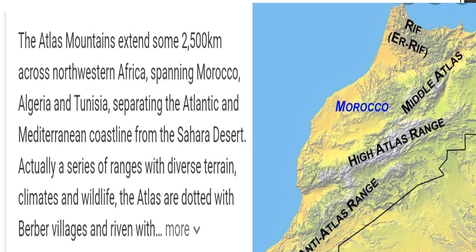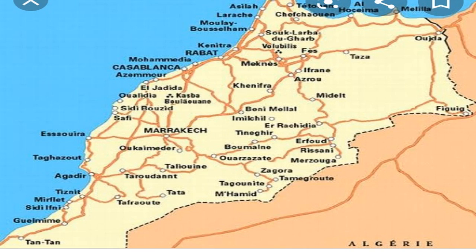The first physical feature is the Atlas Mountains, which extends some 2500 km across northwestern Africa, spanning Morocco, Algeria and Tunisia. These mountain ranges are huge as well as beautiful. Here we can see the areas which actually fall under the Atlas Mountain area, and the names of places are given here.